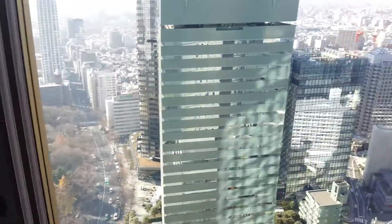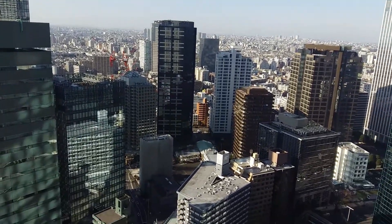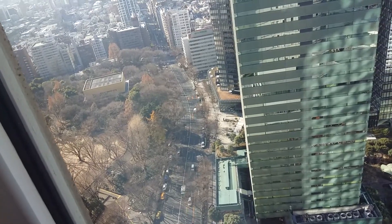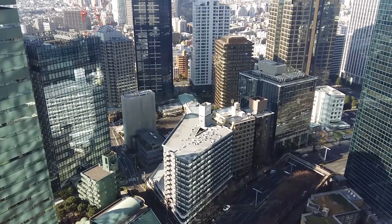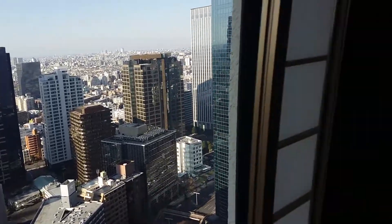This suite is really, really spacious and also has fantastic views over Shinjuku. Over there you can see Shinjuku Park, and if you are familiar with the area, it's right next to the Hyatt Regency and the Tokyo Metropolitan Government Building. I really love staying in this area — it's sometimes practical, sometimes not, depending on what you'd like to do in Tokyo.